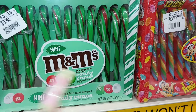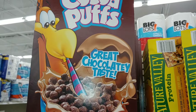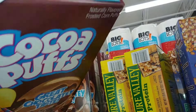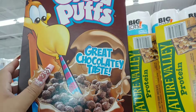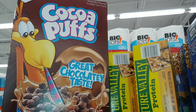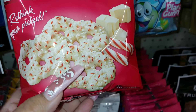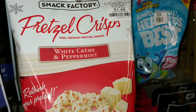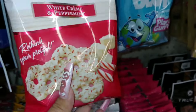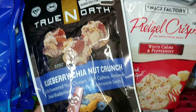They have cocoa pebbles, fruity pebbles, Life, and cocoa puffs — great chocolatey taste — at $2.39 for 10 ounces. Not really a deep discount to me. They also have white cream peppermint pretzels with candy cane sprinkle pieces for $1.89 from Snack Factory, and a blueberry chia nut crunch at $2.79 for 5 ounces, and Almond Joy for $2.39 for 4.8 ounces.